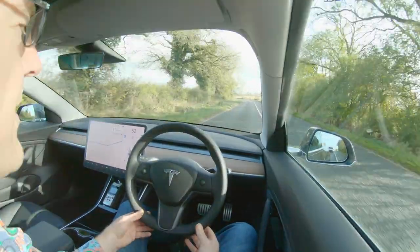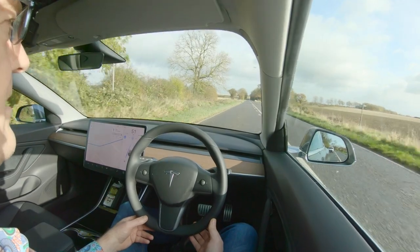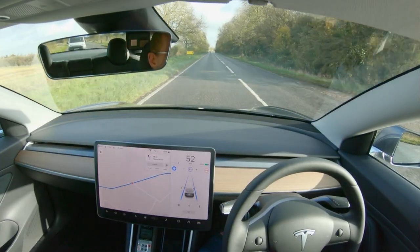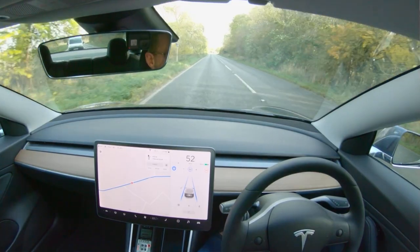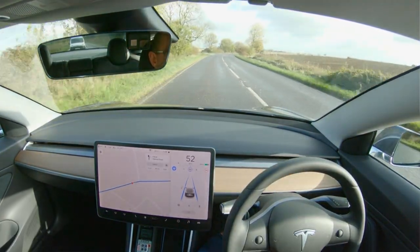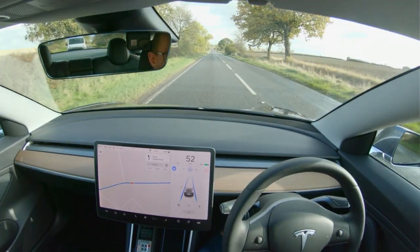We've got a fairly tight bend coming up here. The car has slowed down just a bit to around 51, 52. I'm the typical Sunday driver at the moment, although we're keeping up with the cars ahead — they're probably just doing 55 so I'm not that far off the pace. You may notice up on the screen every now and again a black bar comes across with some kind of warning — if those come up I'll read those out to you.